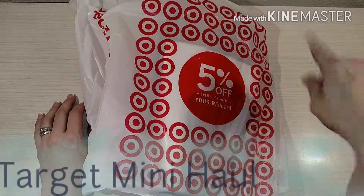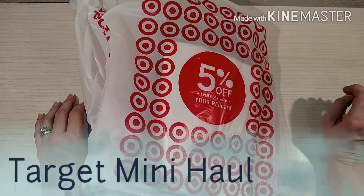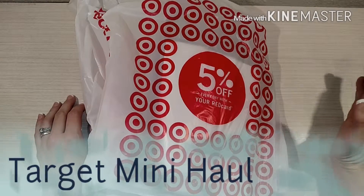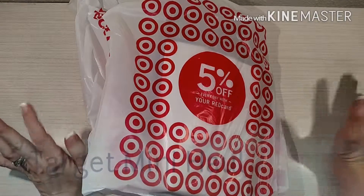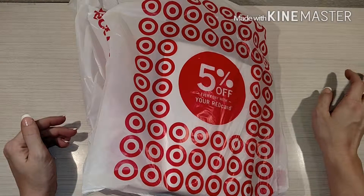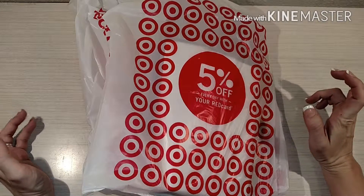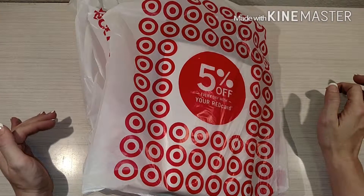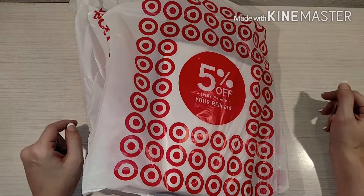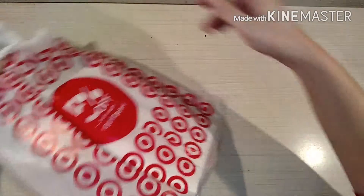Welcome back! As you can tell, I have a Target haul for y'all. I'm gonna jump right into it — it's just a few items. I'm gonna call it a Target mini haul because I did go to the Target near my work and they had a couple of the planner type supplies that everybody's been hauling, so I figured I'd show you guys what I got.